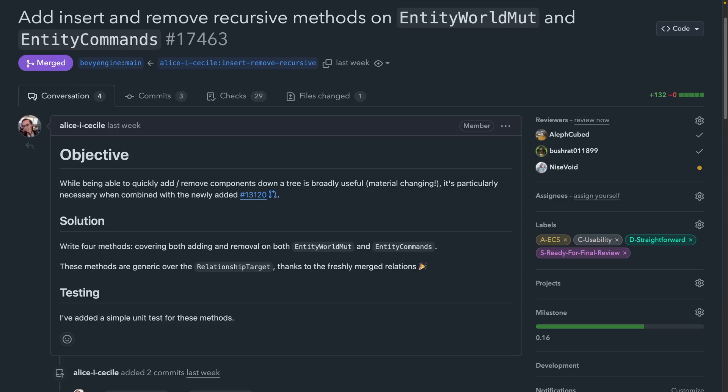Moving on to 17463, two new functions are introduced: insert_recursive and remove_recursive. These new functions allow a user to insert a component on an entity and all related entities, or remove a component on an entity and all related entities. This functionality takes advantage of the new generic relations API, so isn't just restricted to child and children — which is why I said all related entities rather than all children.